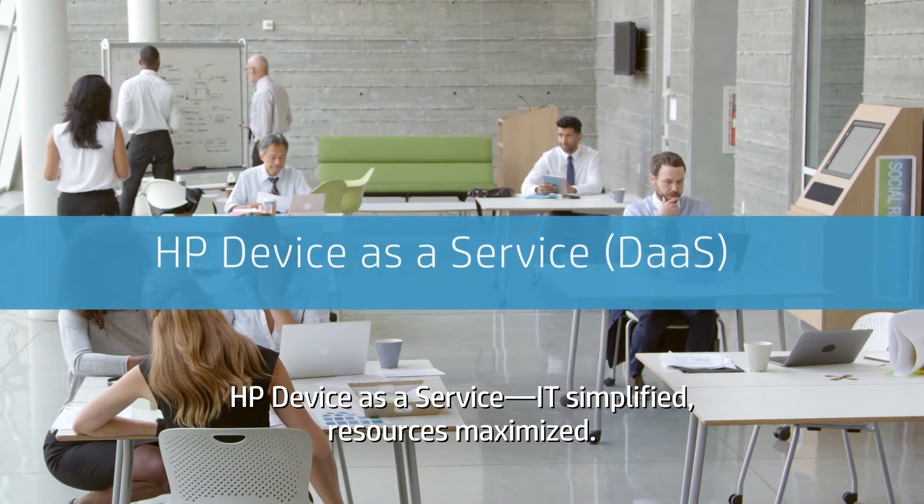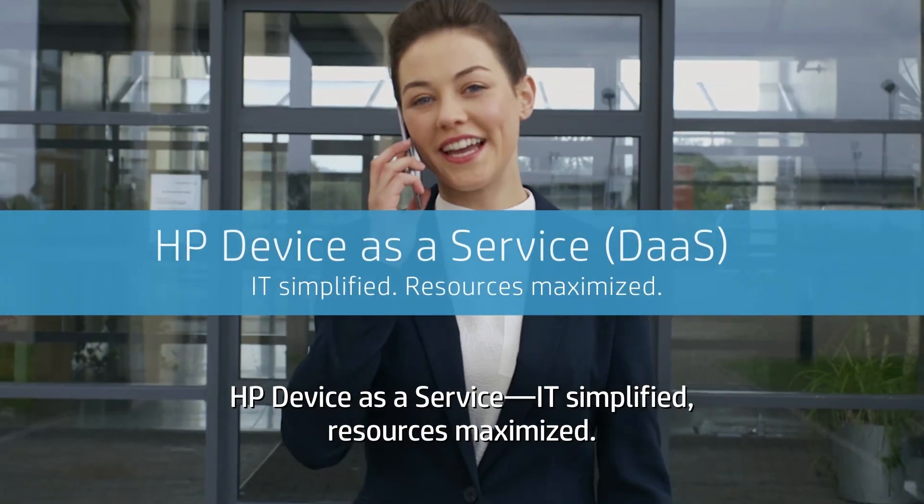HP Device as a Service — IT simplified, resources maximized.